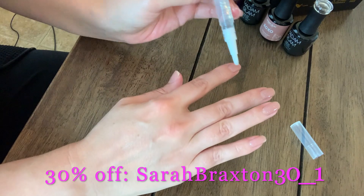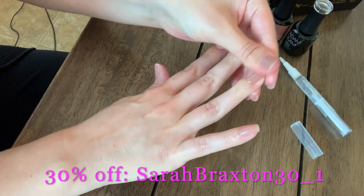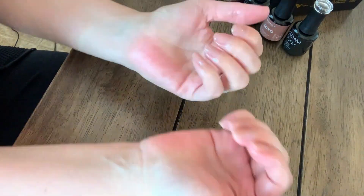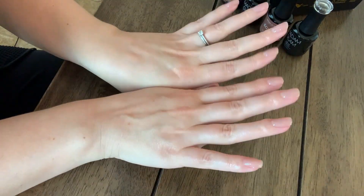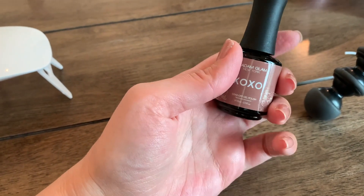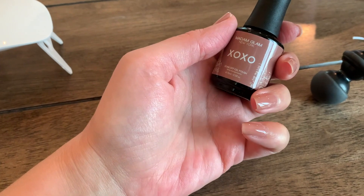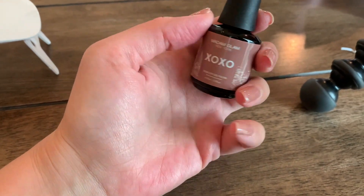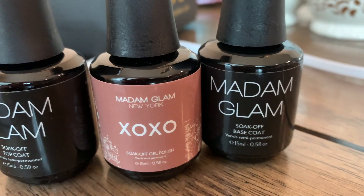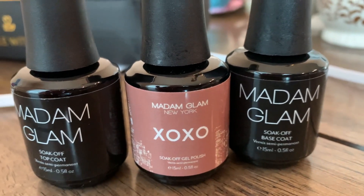Here is a 30% off discount for you guys — in my description box there is a link that'll take you to the website and automatically apply the code. At checkout you just want to say 'pay as you go' unless you want to become a VIP member. Thanks again to Madam Glam for working with me!